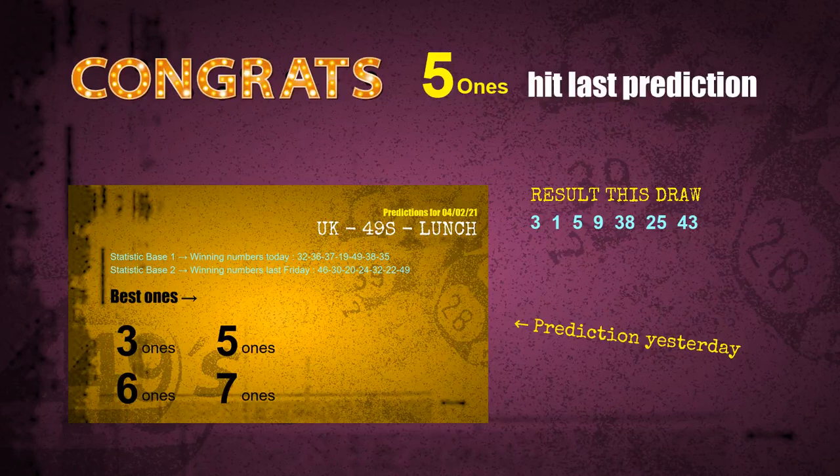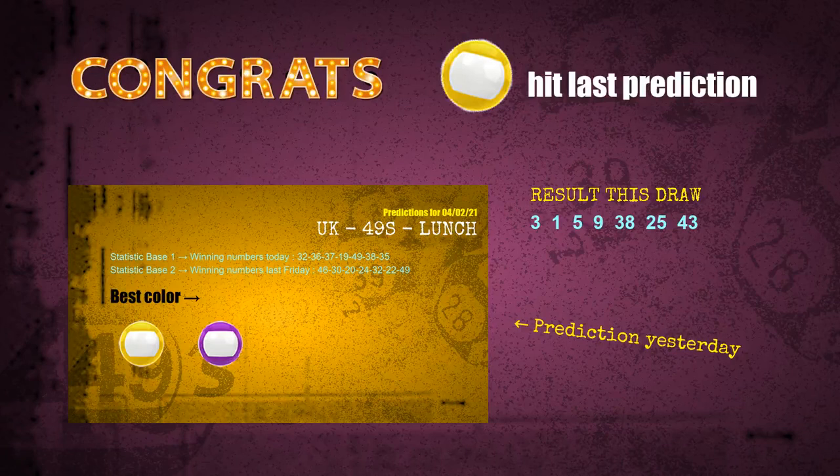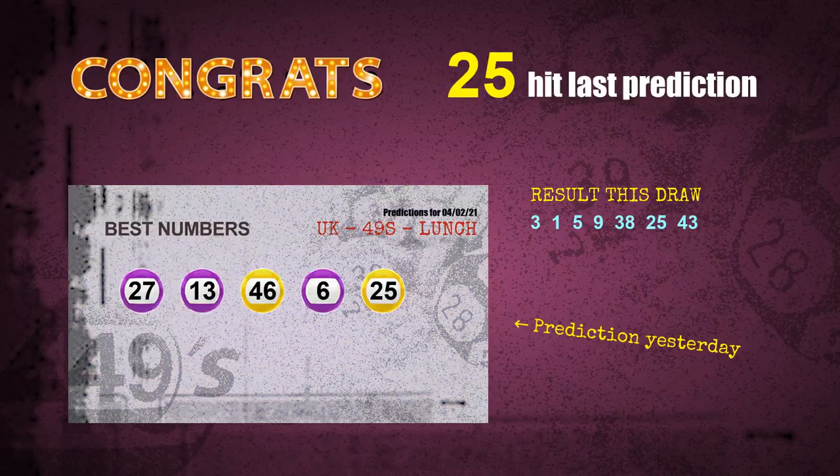Five ones are hit. Yellow balls are hit. Number 25 is hit. Congrats for all winners. We will tell you how to find out winning numbers of next draw step by step.